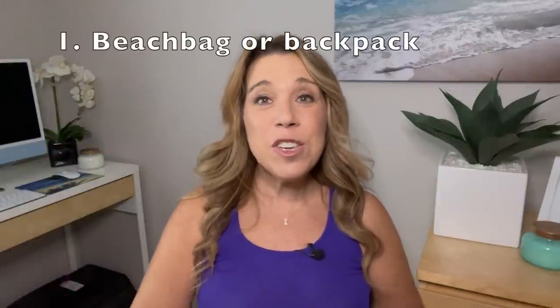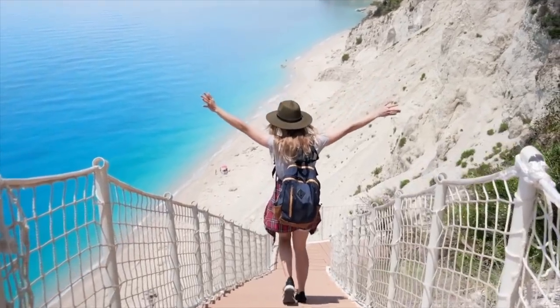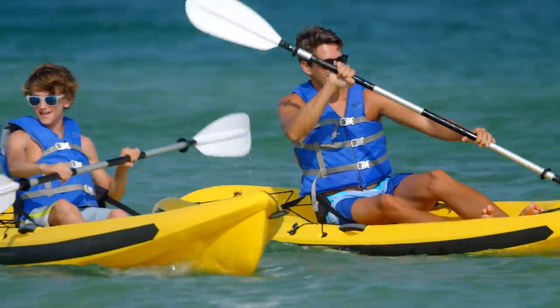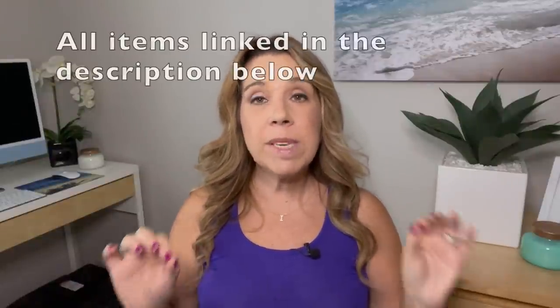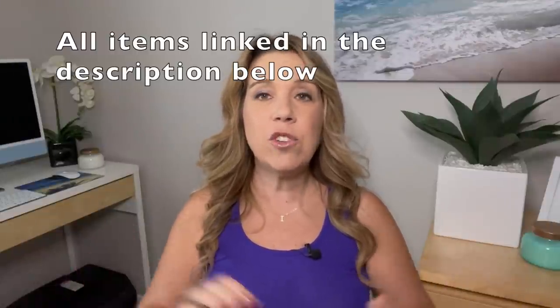Now we're ready to pack. First, think about what you're going to carry off the cruise ship. You may want a backpack, a big beach bag, or a tote bag. If you're going to the beach or on a water excursion, you'll want a good-size beach bag — one that's super big and can carry everything you need: extra changes of clothes, towels, water bottles, sunscreen. All items I show or talk about in this video will be linked in the description below.